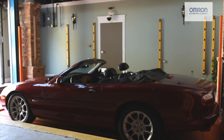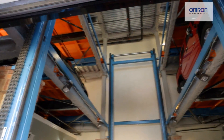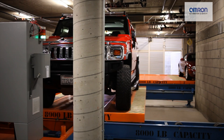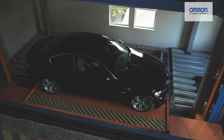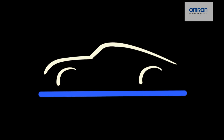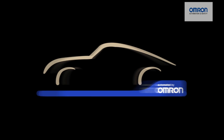Thanks to Omron, an AutoParkIt fully automated facility is an extraordinarily innovative technological achievement that paves the way from traditional parking to more intelligent parking solutions worldwide. Omron is proud to partner with AutoParkIt to bring to the global marketplace this exciting new development in automation and safety.